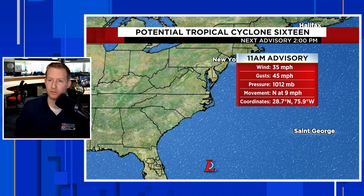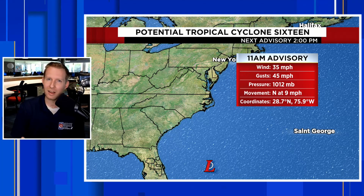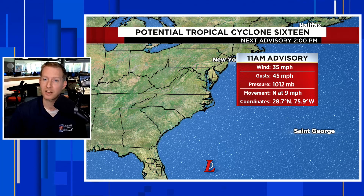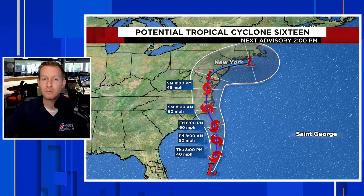Here is the track of potential tropical cyclone 16. It's not meteorologically tropical — it has to have a warm core, it has to have thunderstorms wrapping around the center, and get all of its strength from the warmer waters. It's not there yet meteorologically, so that is why it is a potential tropical cyclone. Also of note, any storm is called a cyclone; when it's in the tropics, it's a tropical cyclone. Impacts are going to be the same whether it becomes officially a tropical storm or not.